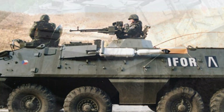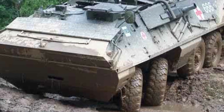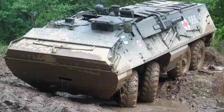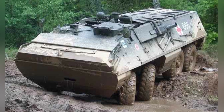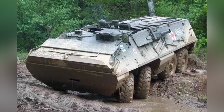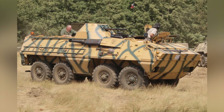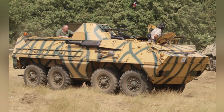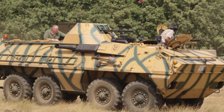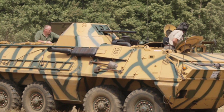Of course, everything has two sides. The drawback of the larger carrying space of the OT-64 is that the vehicle's projected area is slightly larger. The vehicle's fully loaded weight is about 14.5 tons, which is higher than the 9.10 tons of the BTR-60. This will have a disadvantageous impact during off-road combat. However, overall, the OT-64 is still a successful armored personnel carrier, as evidenced by its exports.